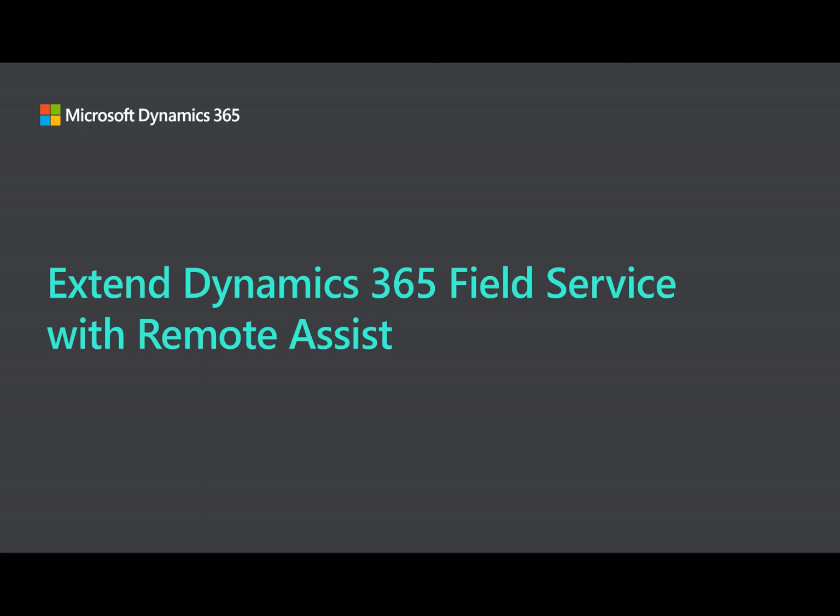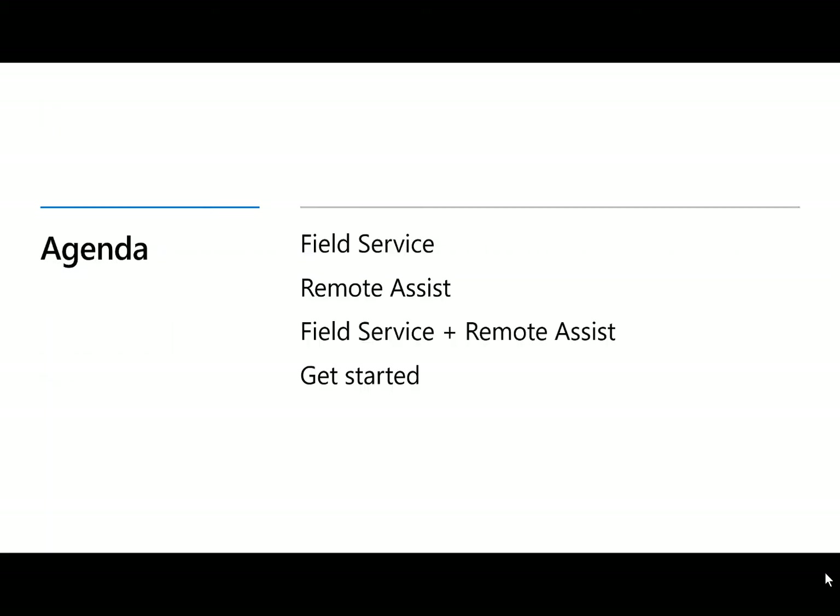Hey everyone, today we want to talk about how you can extend Dynamics 365 Field Service with Remote Assist to improve first-time fix rate. In this session we will talk about the Field Service app, the Remote Assist app, how you can use both business apps together to improve on-site customer service, and then we'll finish by covering resources to get started.